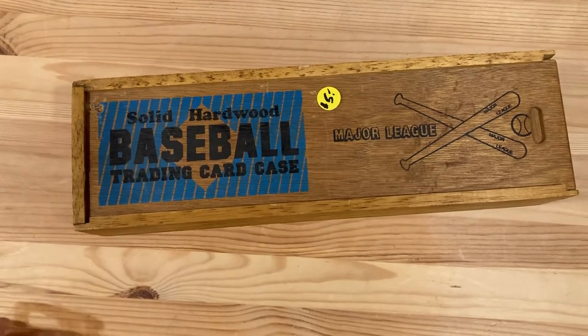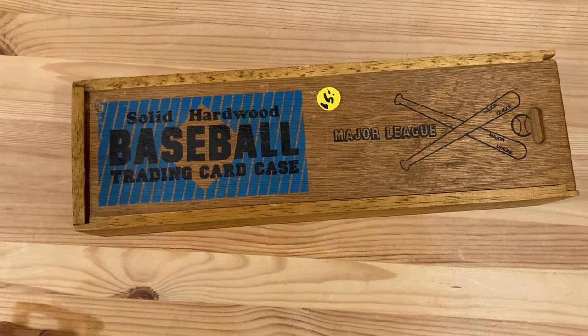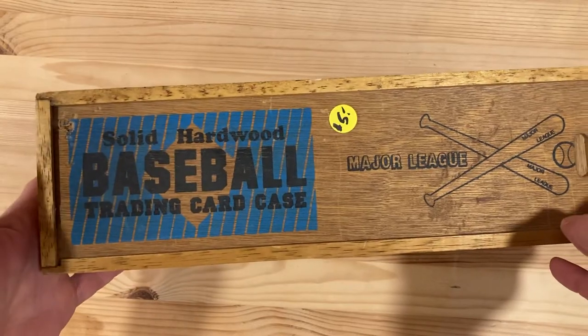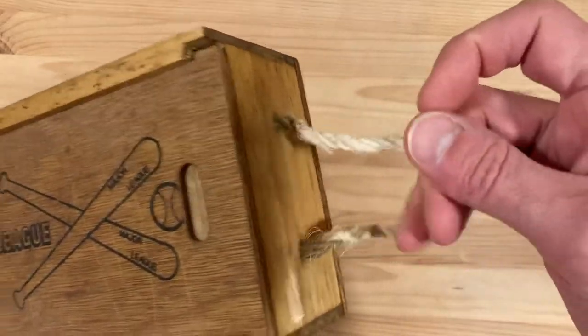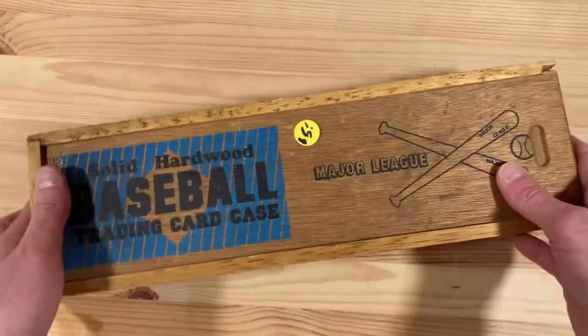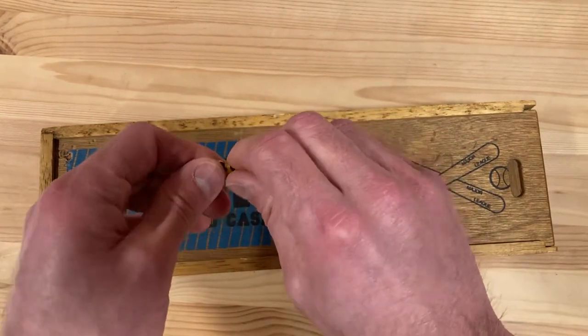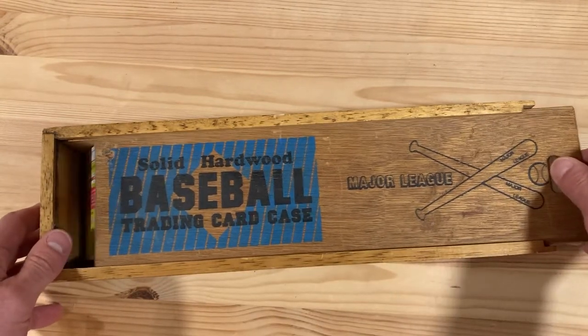Hey there baseball fans, it's Ben and I'm here today breaking into that collection I told you guys I bought for 45 bucks from a few older guys who had bought a giant card collection or going-out-of-business card shop. I wanted to start off with this one because this is like an actual hardwood baseball trading card case. The box was just really cool — it has a rope handle and a sliding wood top. It was marked as five bucks, and I did make a little bit of a deal, so I didn't pay sticker price.